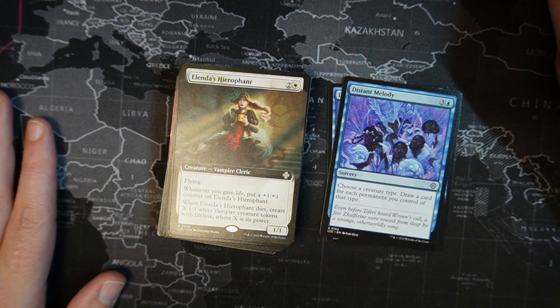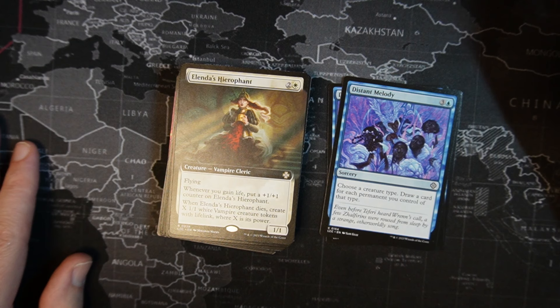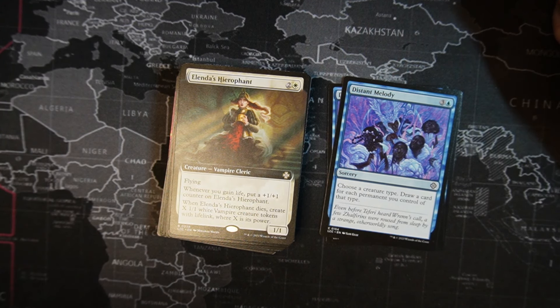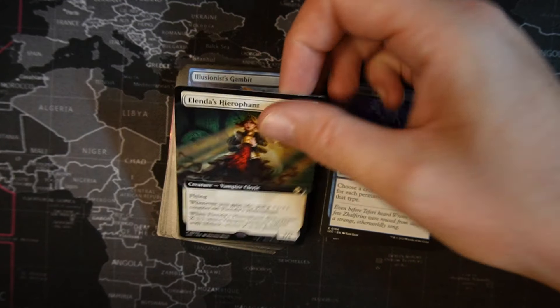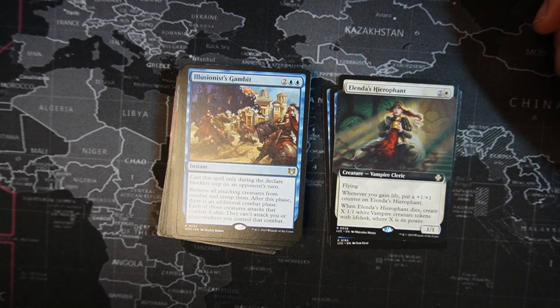Elondeth Hierophant — one white, two colorless, vampire cleric, 1/1 with flying. Whenever you gain life, put a +1/+1 counter on Elondeth Hierophant. Whenever this card dies, create X 1/1 white vampire creature tokens with lifelink, where X is its power. Might go in the vampire deck — we'll see.